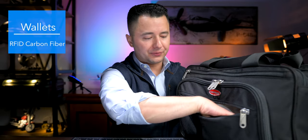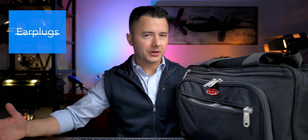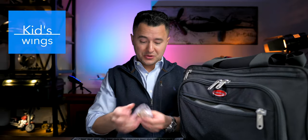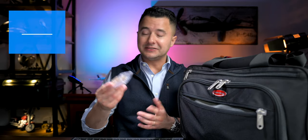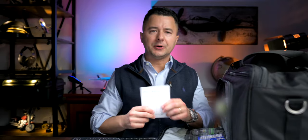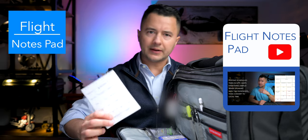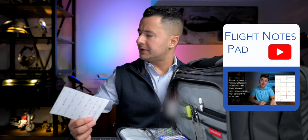Keep the wallet over here on the outside for ease of access. Ear plugs, especially for walking around the aircraft — you want to protect your hearing out there. And then kids wings. I'm always handing these out, so I've got to have them on the outside. Typically I'll have airplane cards as well, but at the present time I just need to refill. Over here is the flight notes pad. I do have a video on this specifically, so make sure to check that out. I have the file there for you to download for free.